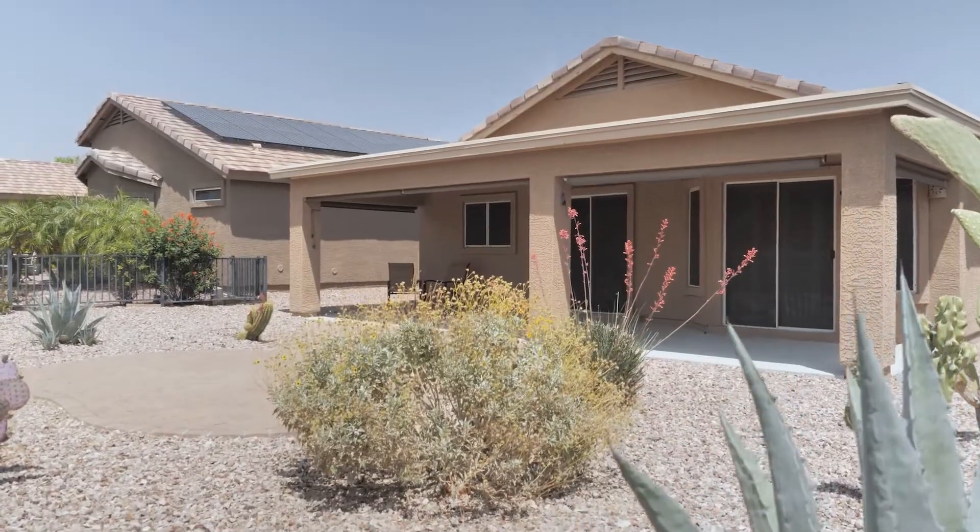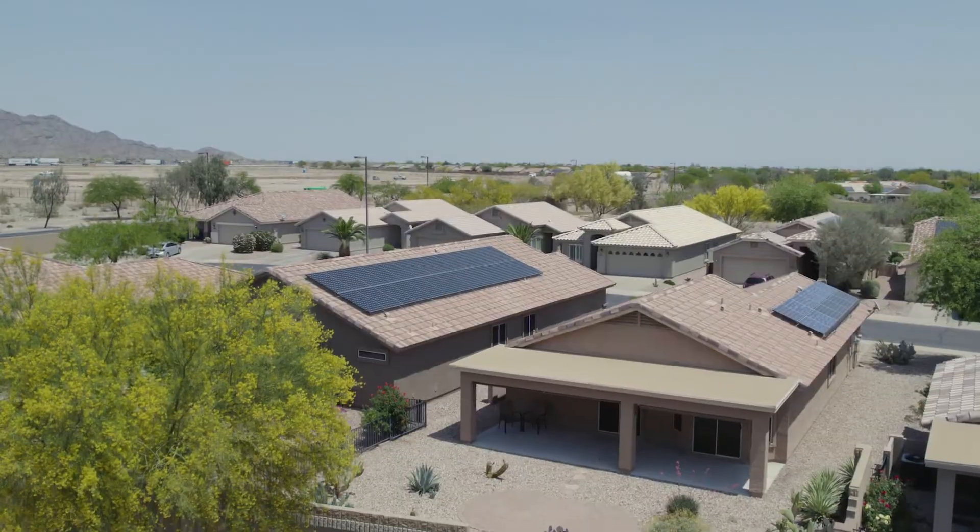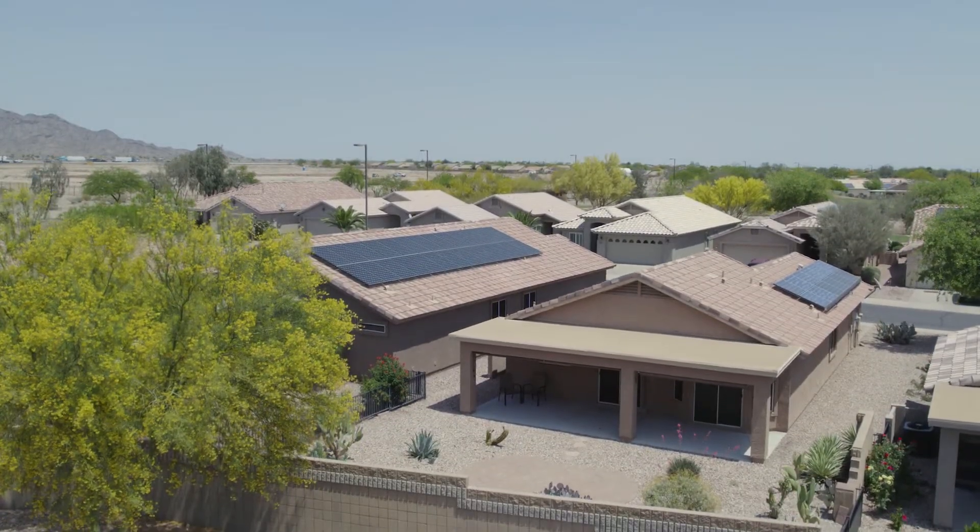This energy-efficient home comes complete with solar and the evening views of the White Tank Mountains are sure to not disappoint. Thank you so much for watching. Again my name is Sarah Clayton with the Kate Grant Group and if you have any questions about this home or any others please give me a call.